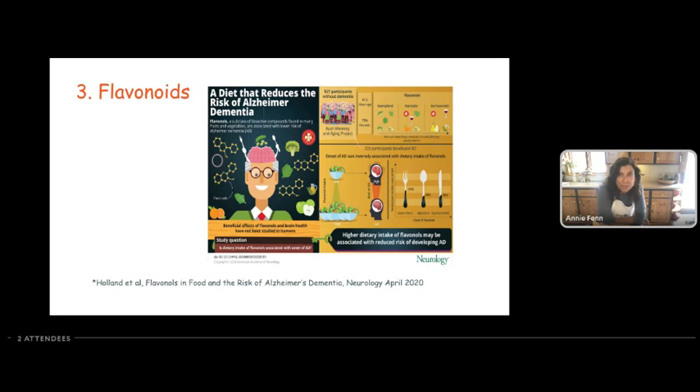In this study, they looked at the most flavonoid-rich foods, including kale, beans, green tea, squash, broccoli, apples, pears, tomatoes, oranges, berries, and grapes. What they showed was that in a population of healthy people without dementia, those who ate more flavonoid-rich foods were able to reduce their risk of Alzheimer's after five years by as much as 50% — which is really remarkable.